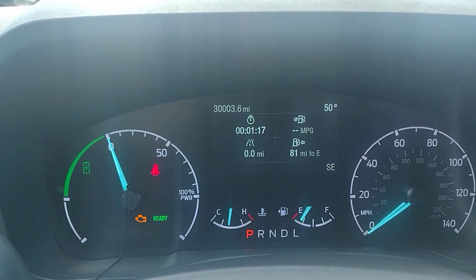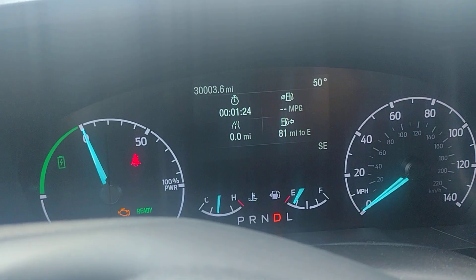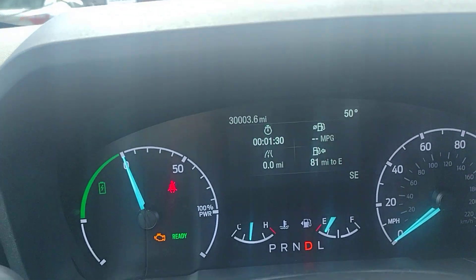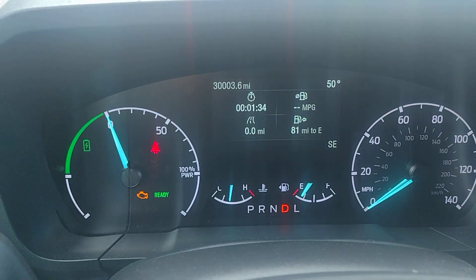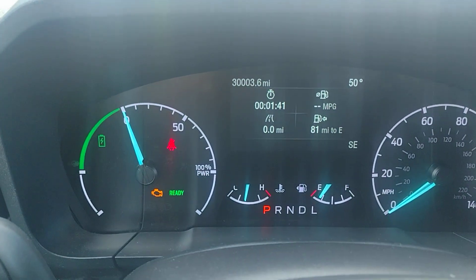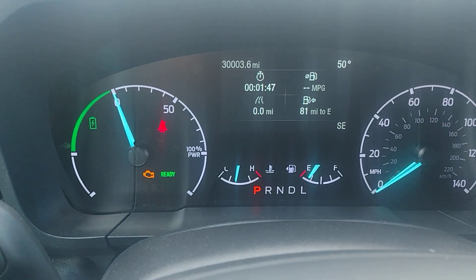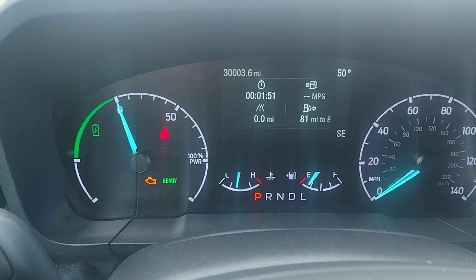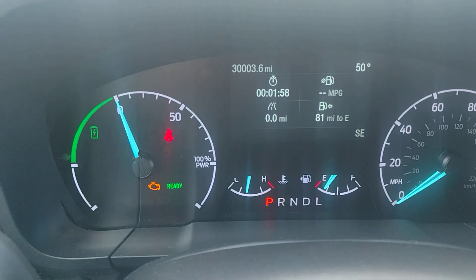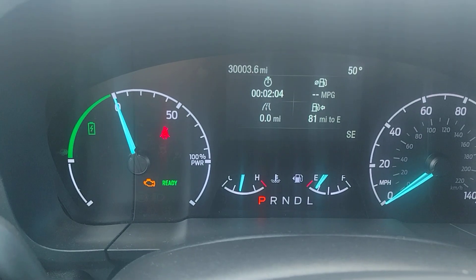So when I filled up the tank, I had reset. Looks like the time is running faster on that than what's on my actual cell phone — that is so interesting. As you can see, it says zero miles per gallon, says I haven't driven anything, and it says it's got 81 miles left to empty.